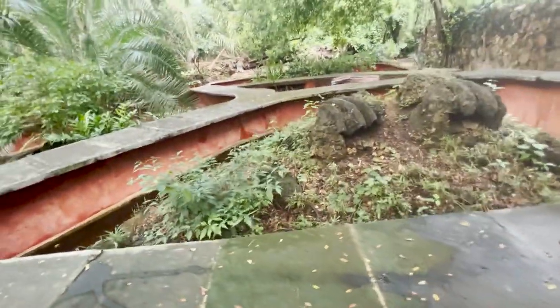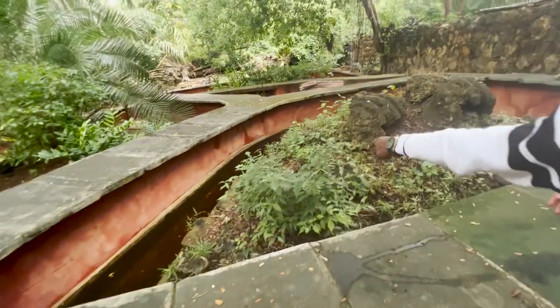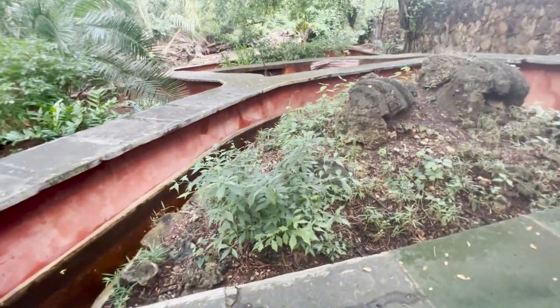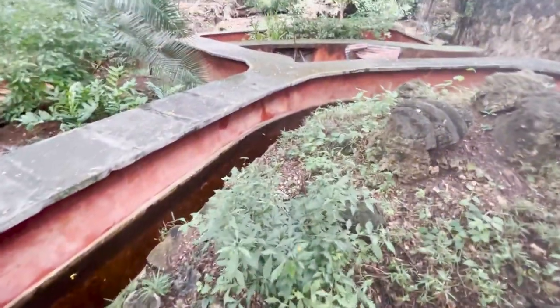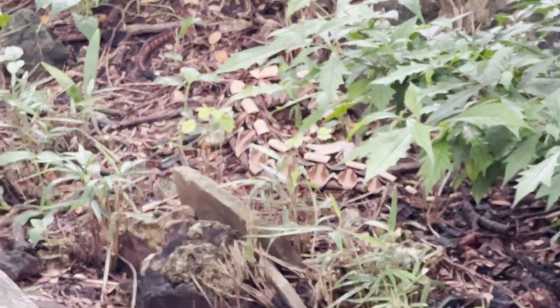Where is it? Where is it? Oh! The guys showed it — that's where the snake is. More snakes that way, okay, we're going.